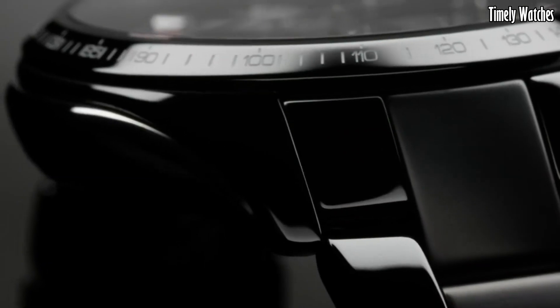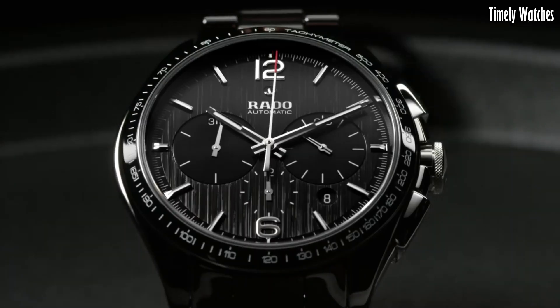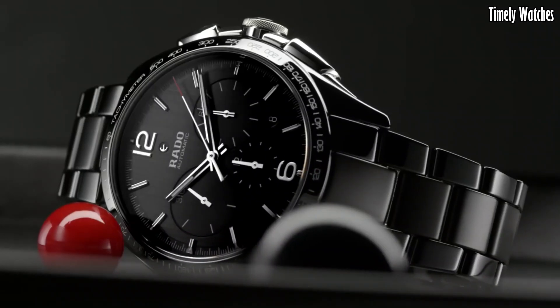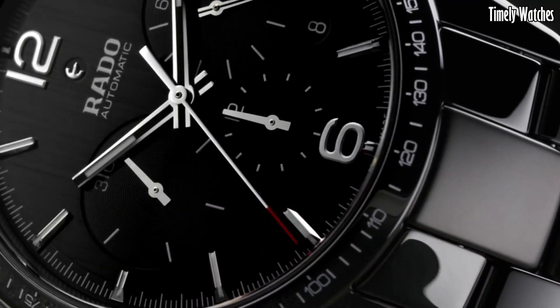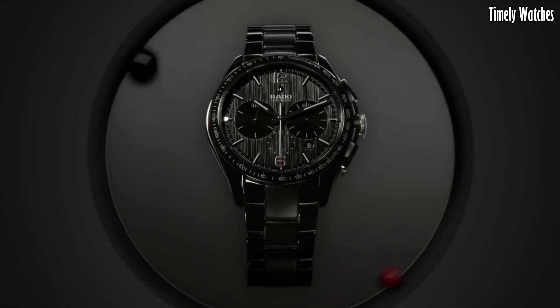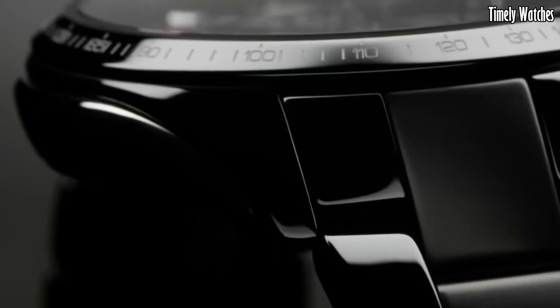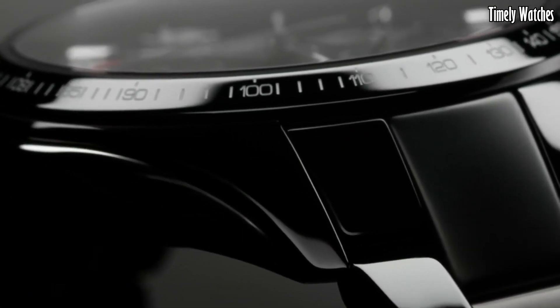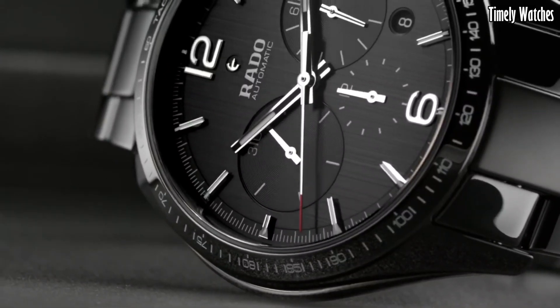The automatic movement inside ensures precision timekeeping without the need for batteries. The chronograph function offers stopwatch capabilities, making it a versatile companion for timing various activities. With its scratch-resistant sapphire crystal and water resistance, it's built for everyday wear and more. The Rado Hyperchrome Automatic Chronograph represents a perfect fusion of style and performance, making it an excellent choice for those who demand both elegance and functionality.